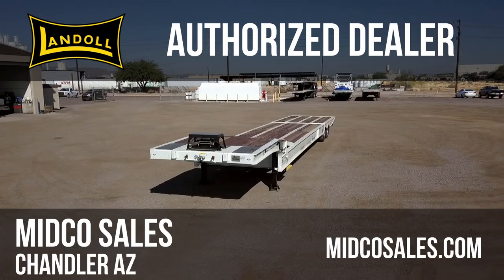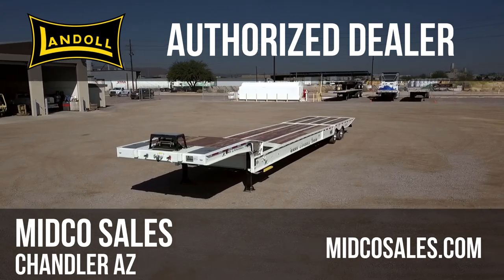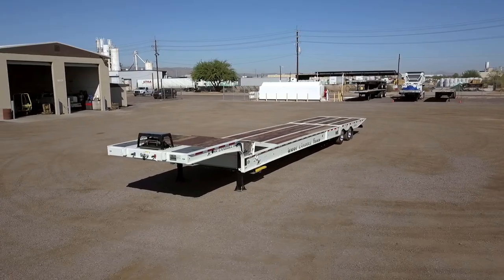Midco Sales is a Landall dealer. Visit MidcoSales.com to see the full inventory of Landall trailers.